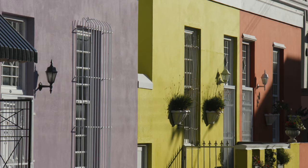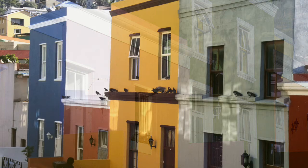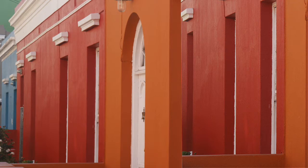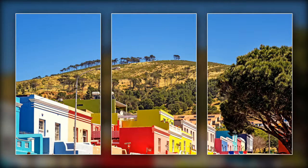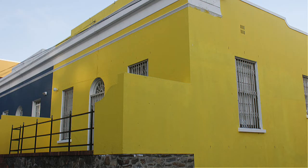On either side of the district's steep streets, in the shadow of Signal Hill, are two-storeyed houses painted in vivid colours. Lime green, lemon yellow, sky blue and lipstick pink seem to be the favourite colours. No one seems to know just when and why the householders of the Boer Kaap began painting their houses these colours. Perhaps it's to do with South Africa's reinvention of itself as the Rainbow Nation.